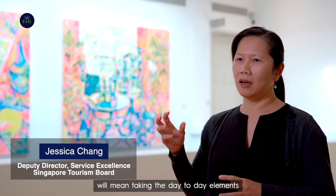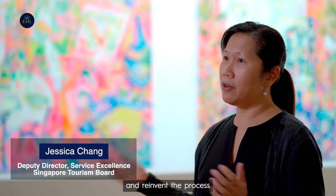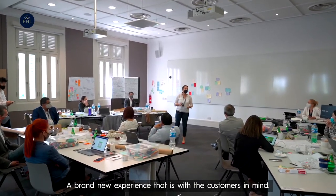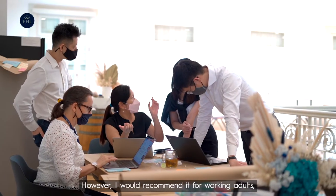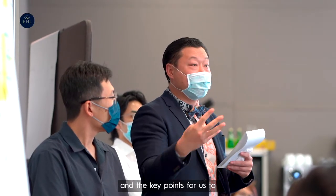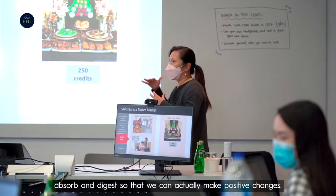Service innovation by design means taking the day-to-day elements that we know out of the box and reinventing the process, reinventing the experience. We are creating a brand new experience that is with the customers in mind. The short course is very intensive; however, I would recommend it for working adults. It draws out the key elements and key points for us to absorb and digest so that we can actually make positive changes.